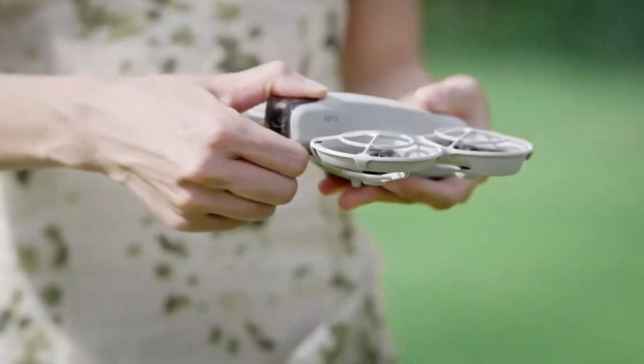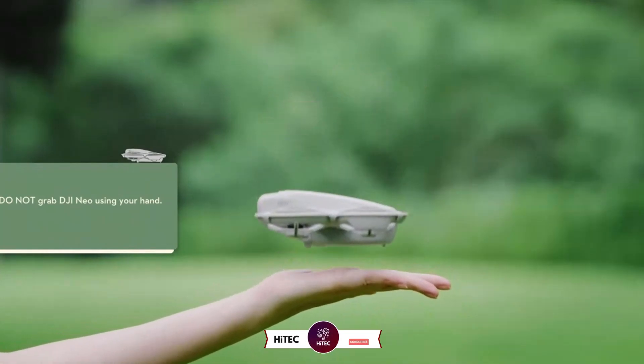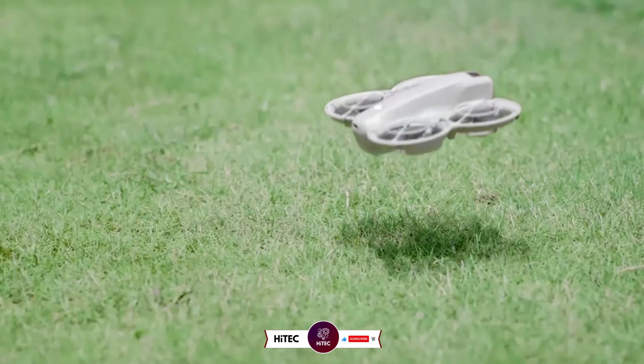Stay tuned as we explore all the key features, leaks, and what makes the DJI NEO 2 a standout in DJI's growing lineup. If you're new here, don't forget to hit that subscribe button and ring the notification bell so you never miss out on the latest and greatest in the world of technology.